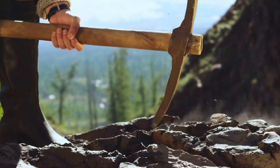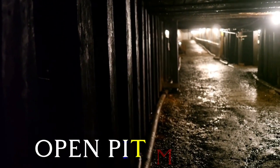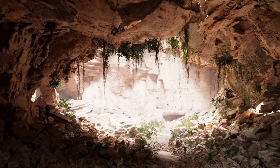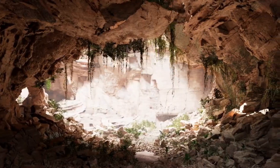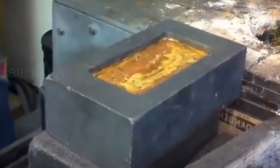After locating a gold deposit, miners use a combination of techniques. One of the most common methods is open-pit mining, which involves removing layers of earth and rock to reach the gold-bearing ore beneath. Next, the ore is extracted and transported to a processing facility, where it undergoes a series of crushing, grinding, and chemical treatments to separate the gold from other minerals.